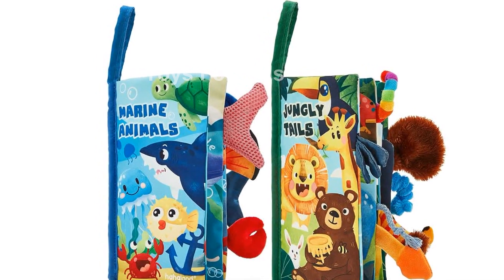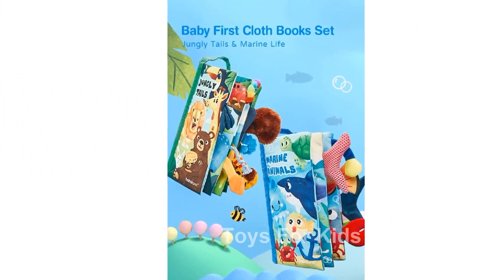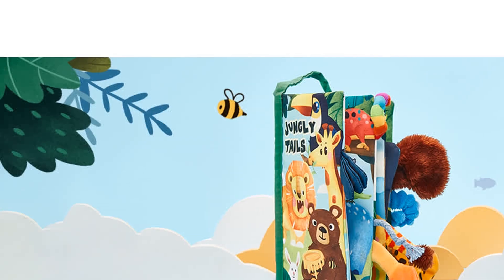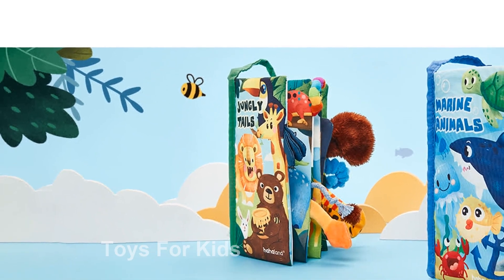Incorporating crinkly pages, colorful pictures, and a focus on vocabulary and animal tales, these books promote early learning. As you read and explore the pages together, you can point out and discuss each animal's tale, helping your baby learn new words and expand their vocabulary.